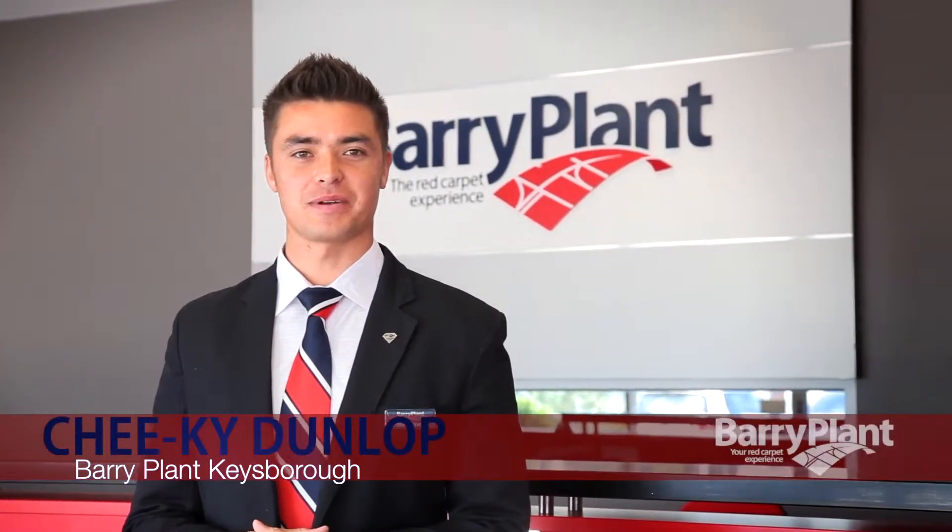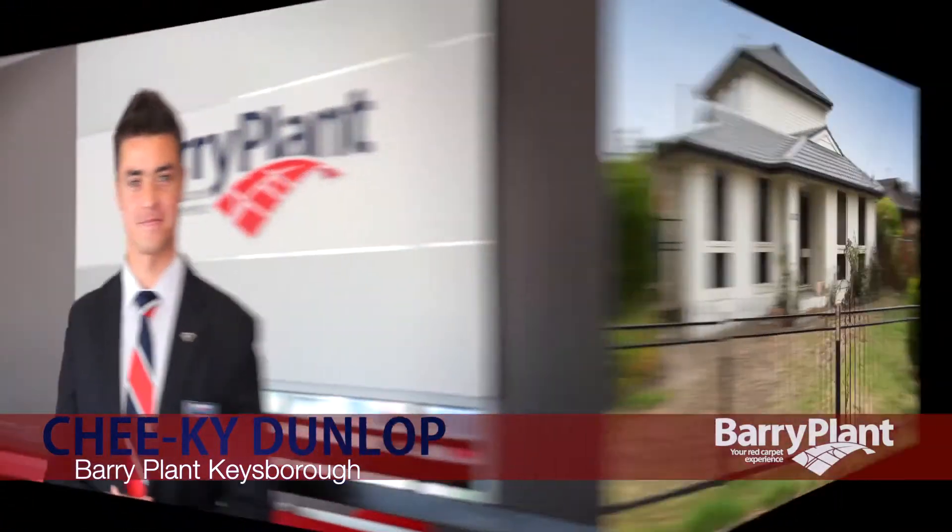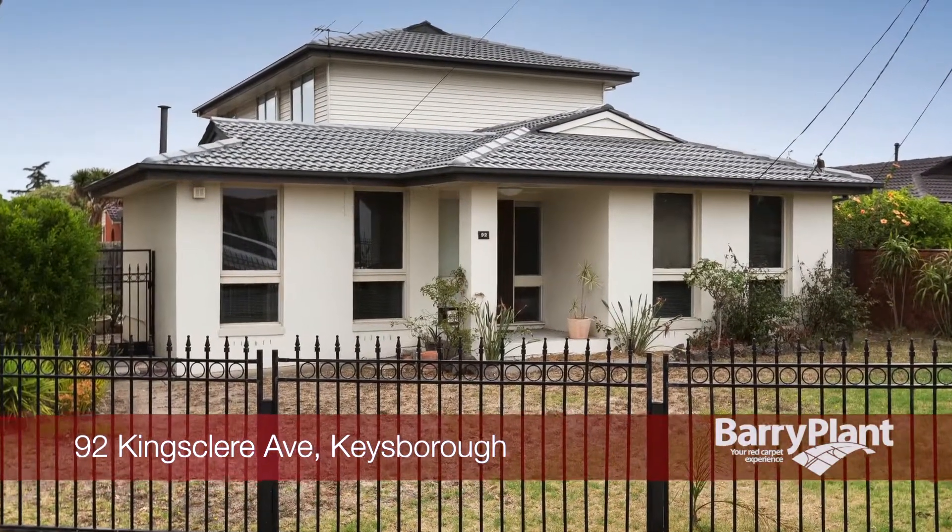Hi, my name's Cheeky Dunlop from Burry Plant Real Estate. Welcome to this property and I hope you enjoy the tour. 92 Kingsclare Avenue in Keysborough.